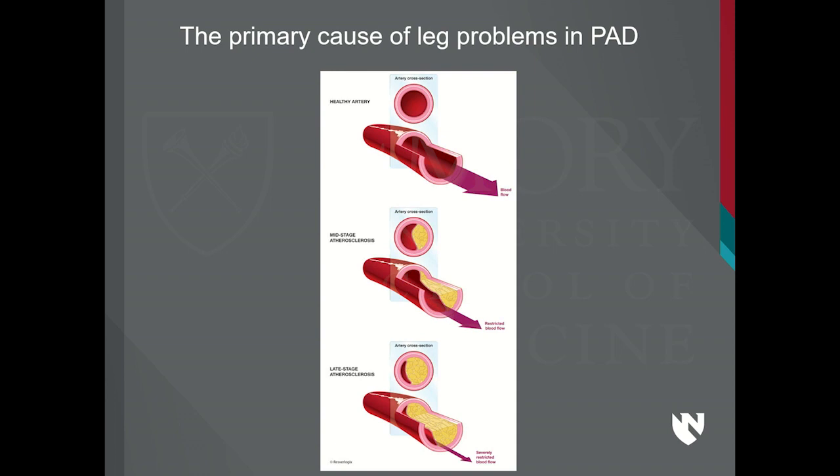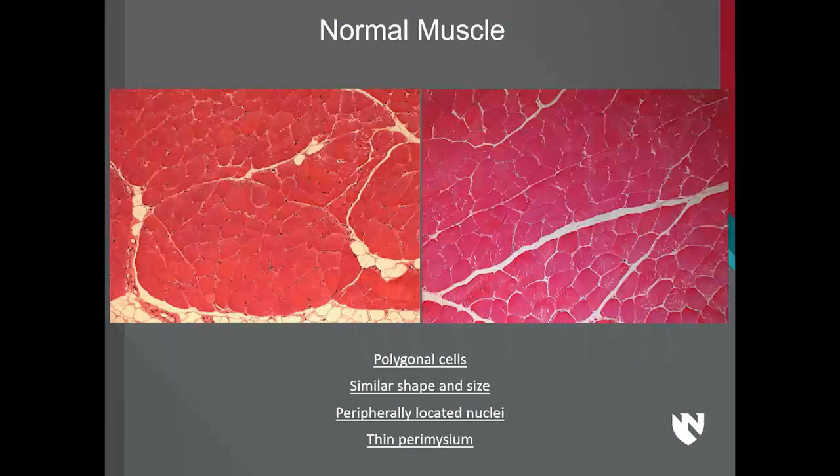We all know that both coronary artery disease and PAD start with blockages in the arteries. However, it takes a simple histological evaluation of skeletal muscle to see that there is a lot more happening than just simple blockages. Let me go over a little histology.